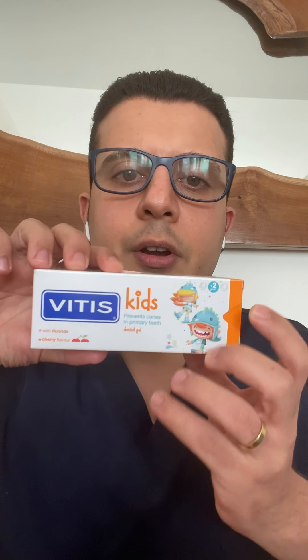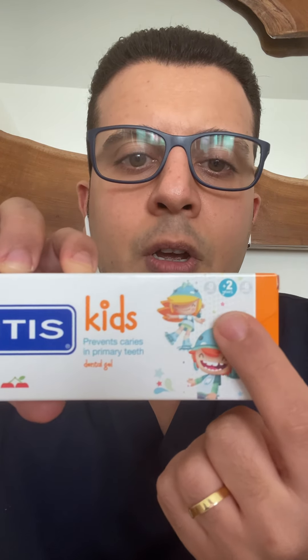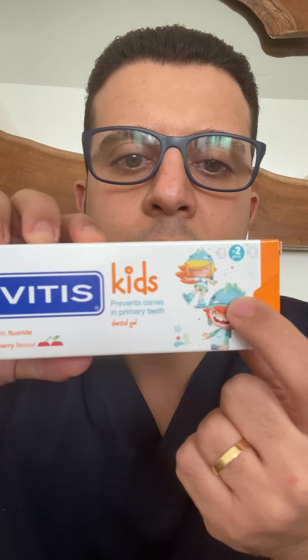Starting with Vitus Kids toothpaste — it's labeled '2+' on the box — this one has 1,000 ppm fluoride, and you can check it on the packaging. If your child is above six, remember we said 1,450 ppm, so that's Vitus Junior, labeled '6+'. This one is highly recommended because it has the correct fluoride level.